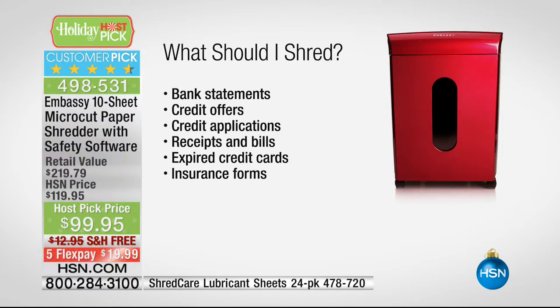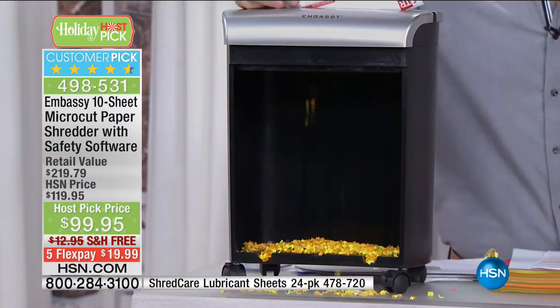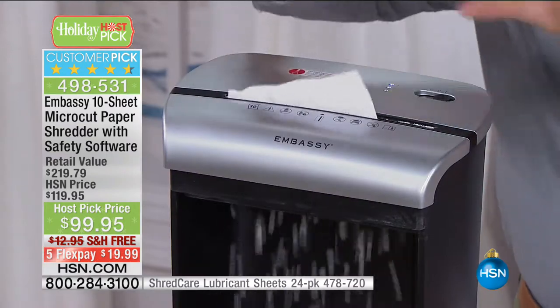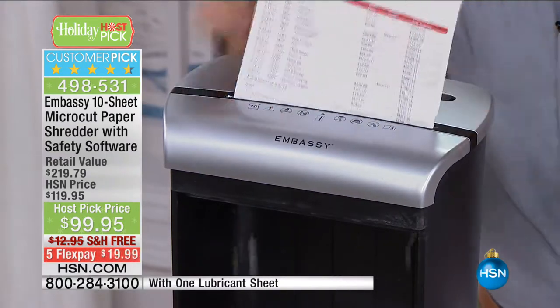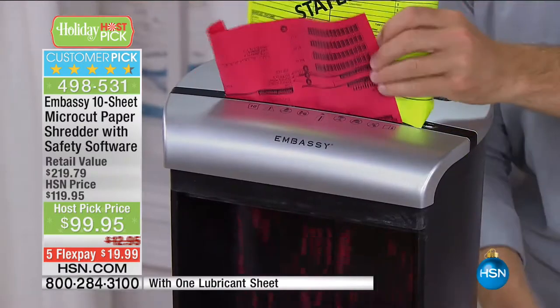It's going to shred that information because you're going to leave it out, you're going to use it, and it does what it's supposed to do. That's why it's a huge customer pick — over 400 perfect five-star reviews on a piece of office equipment. Because it works. 400 perfect five-star reviews on a shredder. But if you have ever used a bad shredder, you understand it — if you've used one of those shredders that you have to do one page at a time, it will take you forever.